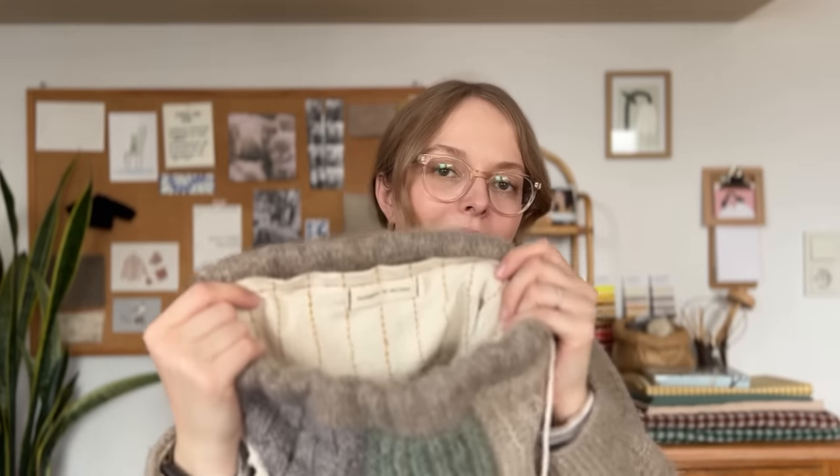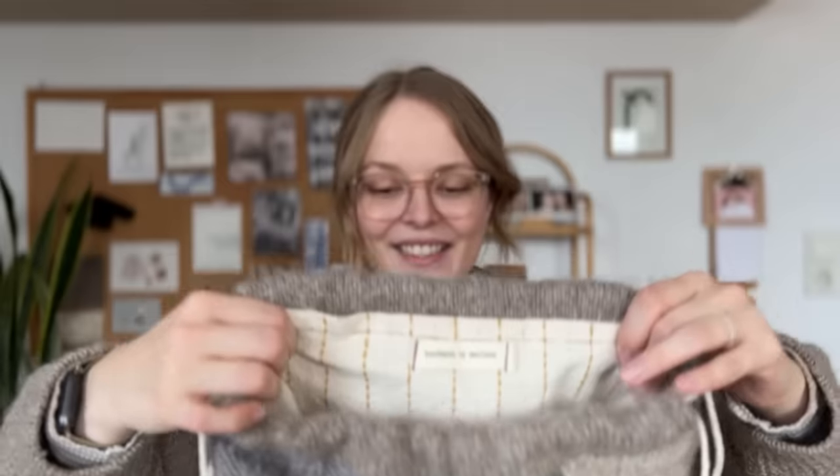My third finished object is another scrappy project — it's my Swatch Bag by Maria Scabeglade. All the patterns are linked on my Ravelry project pages. This is a very proud moment for me because this is my first project where I put my knitting journey and my sewing journey together — I've put in a lining and added my label inside.